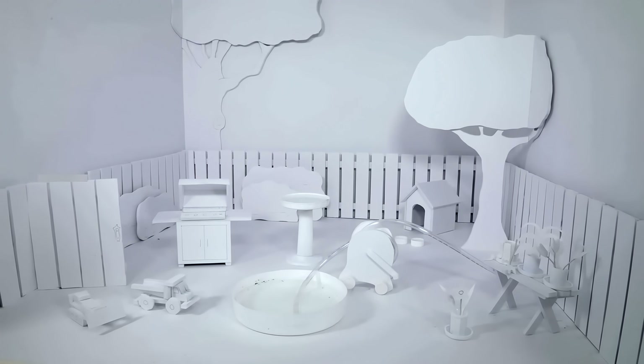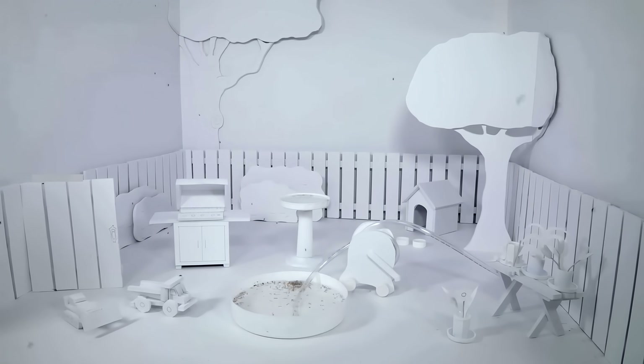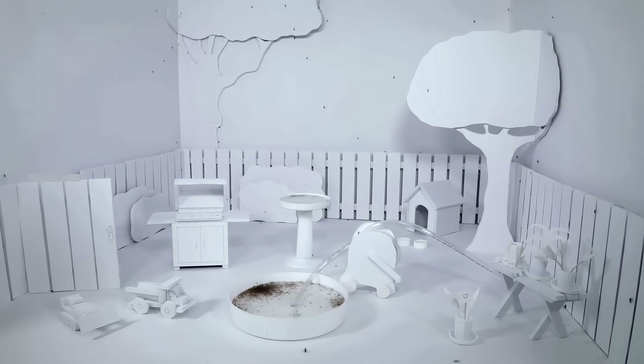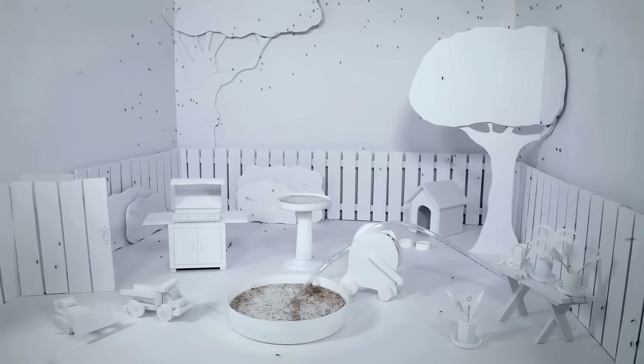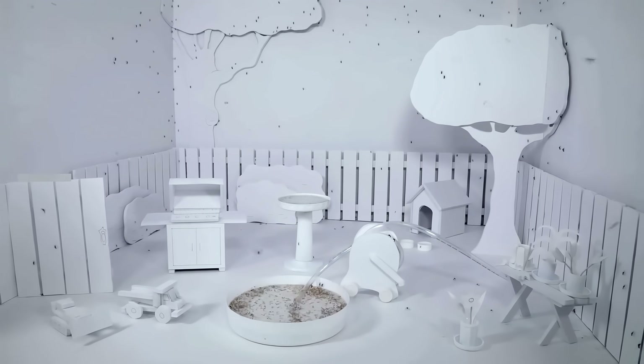The Mosquito Multiplier Project is a visual simulation designed to show homeowners exactly how quickly mosquito populations can explode. Our team of experts took mosquito eggs and hatched them under controlled conditions that would mimic those found in a backyard, and in less than a week, we had more than 5,000 mosquitoes.